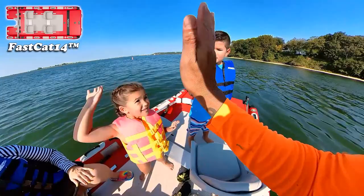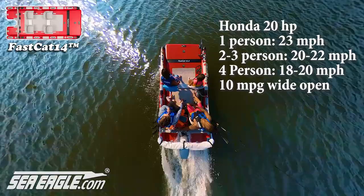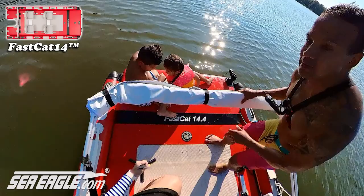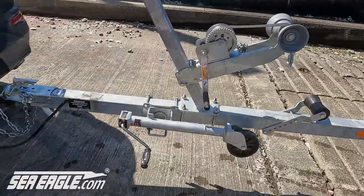Today I'm taking you and my family out for a day on the water to see just what we can actually do with it. We'll be using a swivel seat canopy package paired with a Honda 20 horsepower outboard, which yields 18 to 20 miles per hour with four people and approximately 10 miles per gallon wide open. The cool thing is you can fold the canopy forward or to the rear to clear the deck. To facilitate ease of use we're using an 18 foot boat trailer with bunks and 12 inch high adjustable bunk risers.